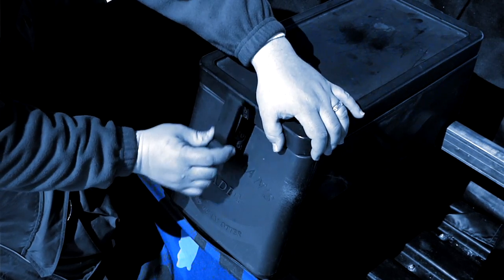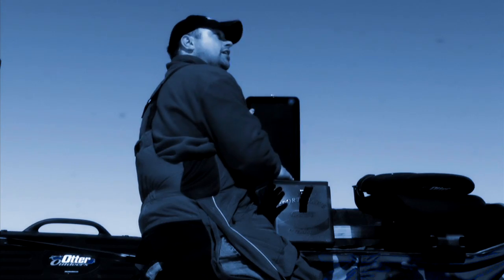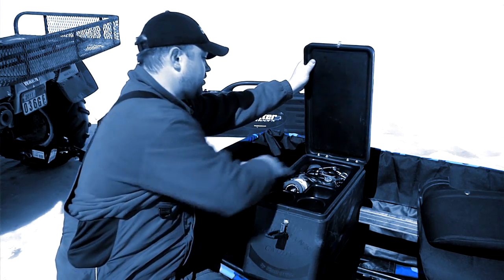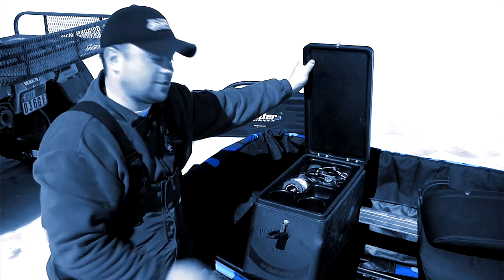When I first opened the Sportsman's Caddy, I see an organizational tray that has different sizes for things and items that I want to keep handy while I'm out fishing. There are cup holders, and I really like this big deep well that holds a bunch of different items — that's my emergency tool kit. When I have an issue on ice, that's where I reach.